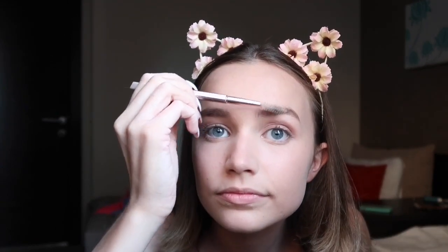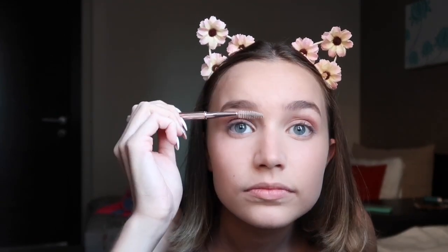Now for eyebrows - literally all I ever do to my eyebrows is just brush them. I brush the front up a bit and then brush around a bit to give them some shape. That's eyebrows done - quick and easy.